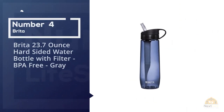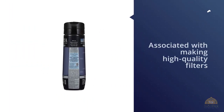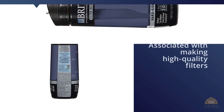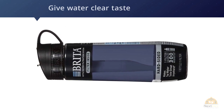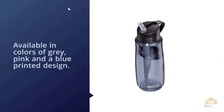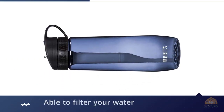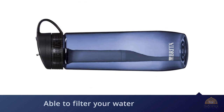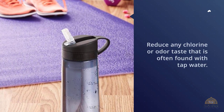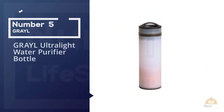Number four: the Brita 23.7 ounce hard-sided water bottle with filter, BPA free, in gray. Brita have long been associated with making high quality filters, and this is the best water filter bottle for giving water a clear taste. It has a size of 23.7 ounces and is available in gray, pink, and a blue printed design. The bottle is free from bisphenol A (BPA), a harmful plastic that can seep into liquid. It filters water and reduces chlorine or odor taste often found with tap water.